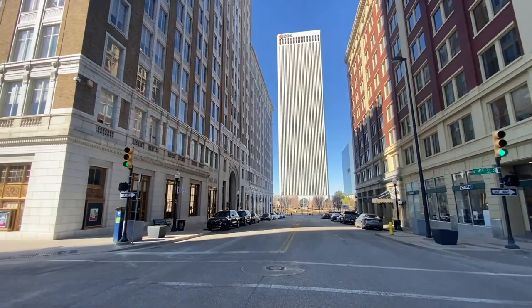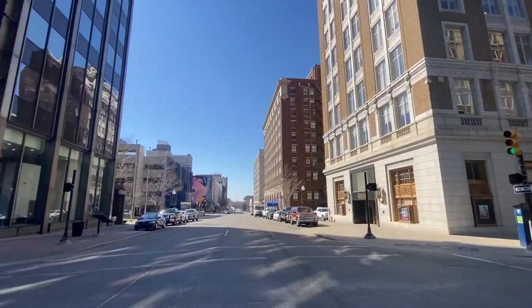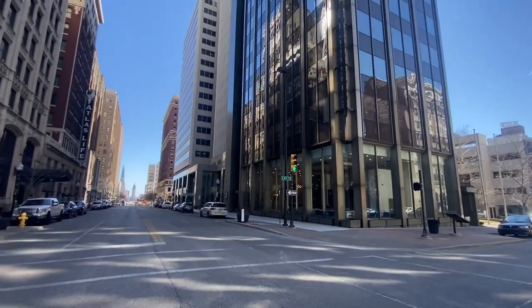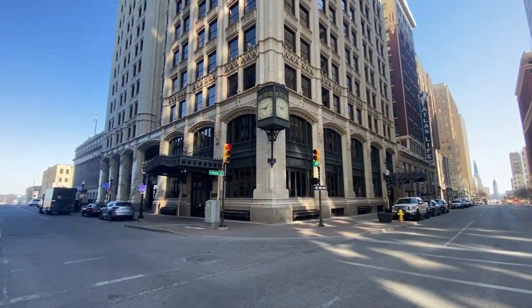We are standing at my favorite intersection in Tulsa — 4th and Boston. As we pan across this intersection, notice that every direction is downhill. This is the top of Tulsa.